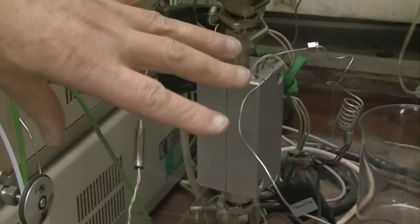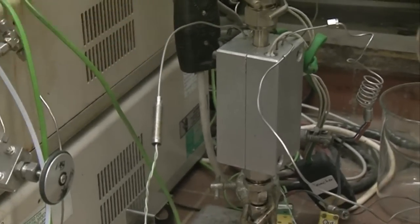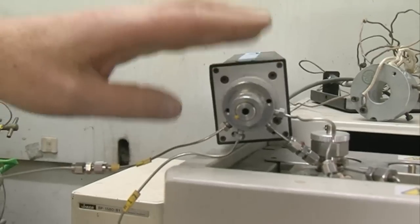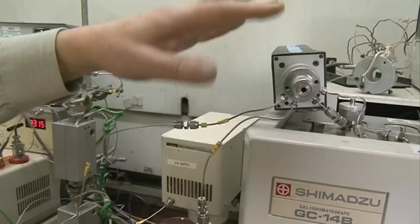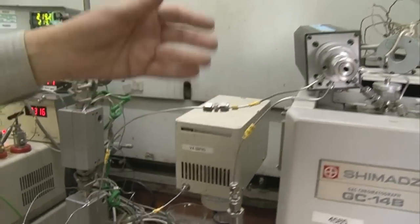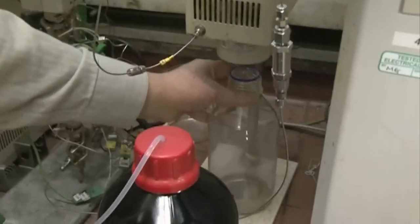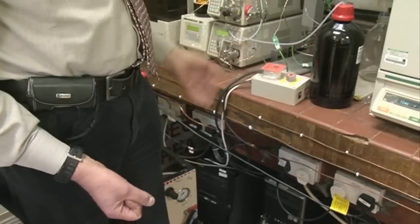Here there is a so-called preheater which warms things up. Then it goes through the reactor, which is exactly like the one in my office, but it has a metal block around it to heat it up. Then the product comes out of this pipe up to here. This is a valve which takes small samples into the gas chromatograph that analyzes it. The rest of the flow continues on into this valve that releases the pressure, and the product goes into the bottle here. The important signals go to the computer over there where the results are analyzed.